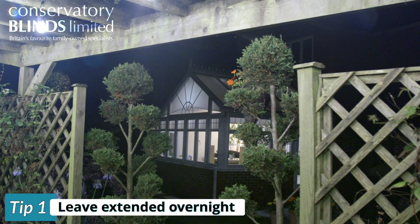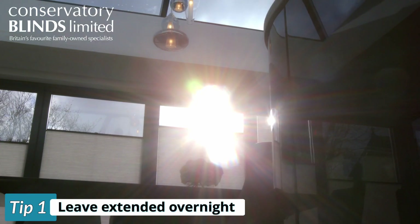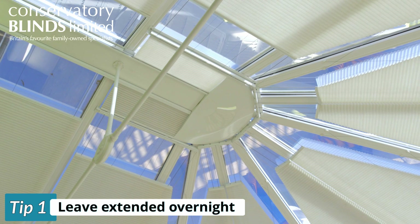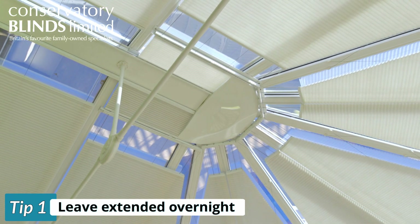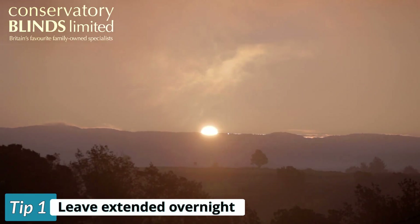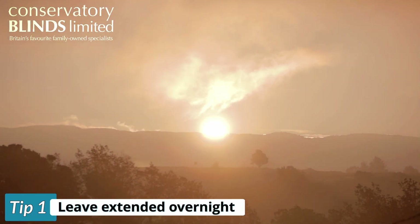Tip 1: Keep your blinds extended overnight. By the time most people think about using their blinds the sun is already out and has heated up the conservatory. The best way to reduce this heat build up is to extend your blinds the night before a warm day. This way your conservatory will already be protected by the time the sun comes up in the morning.